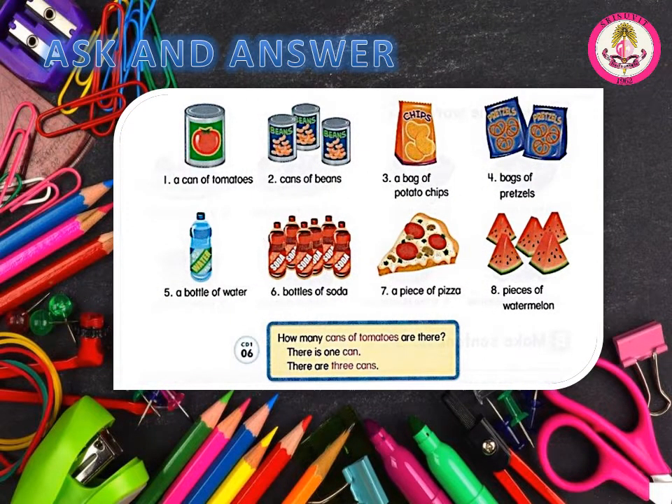Number 5. B. Ask and answer. How many cans of tomatoes are there? There is one can. There are three cans. Number 1: How many cans of tomatoes are there? There is one can. Number 2: How many cans of beans are there? There are three cans.